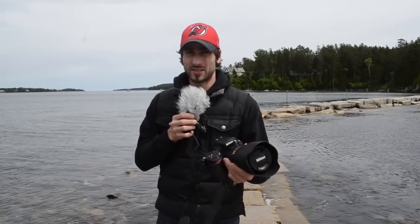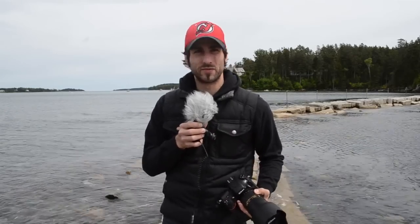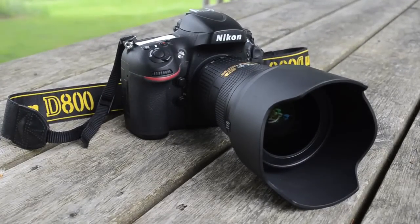The tides are changing in the DSLR market, and in my hand is one of the reasons why. Hi, I'm Mike Perlman, Photography Editor of Technobuffalo.com. Today I'm going to review the Nikon D800. Is the Nikon D800 one of the new high-water mark setters? Find out in my full review.